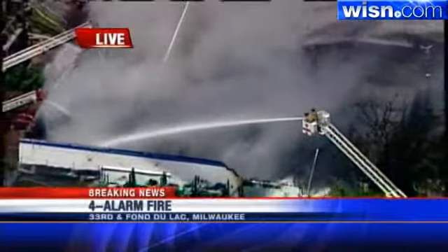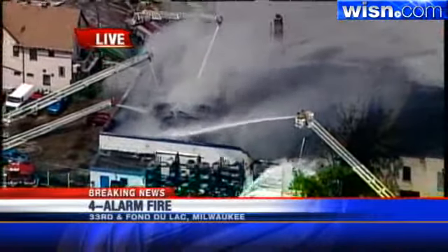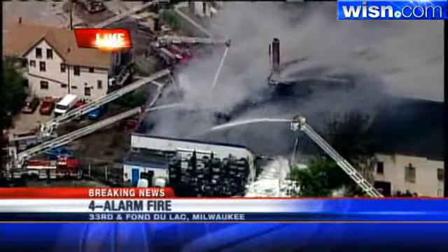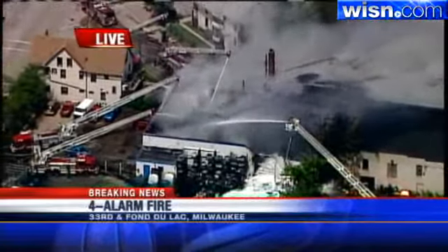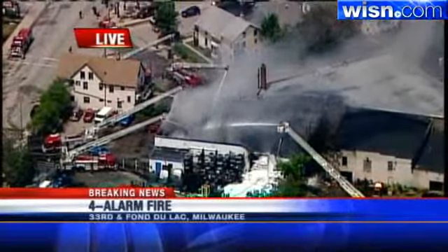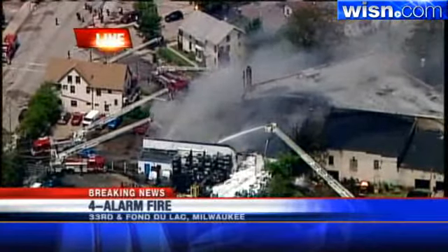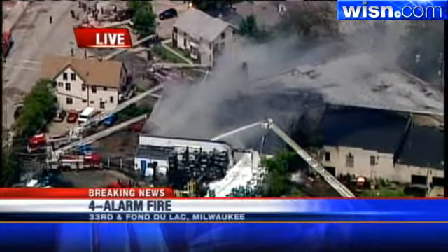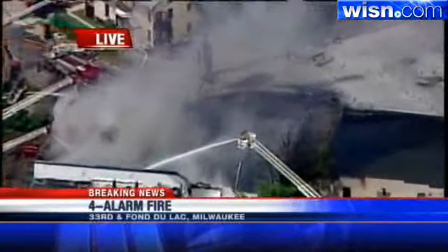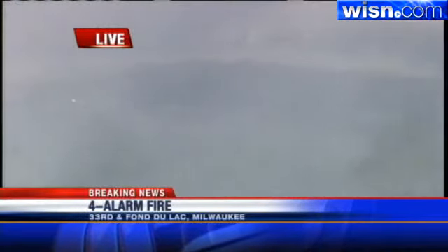At this point, it looks like they are starting to get the upper hand on it, but a good section of the roof has already been consumed. It looks like a multi-alarm blaze and they are actually setting up two other water towers — four of them active already — and they're looking to hook up at least two more. It looks like they're situated to get water on it from all angles. Crews were actually inside the connecting building, and there was a firefighter hanging out of one of the windows with a hose as well.